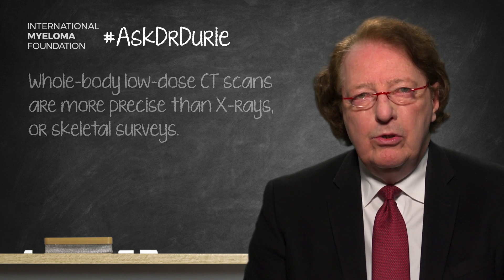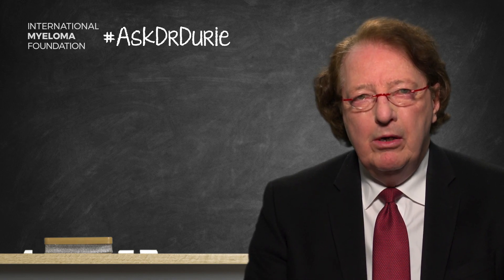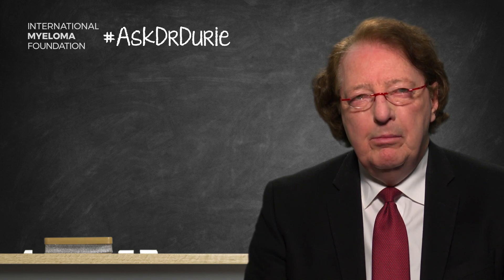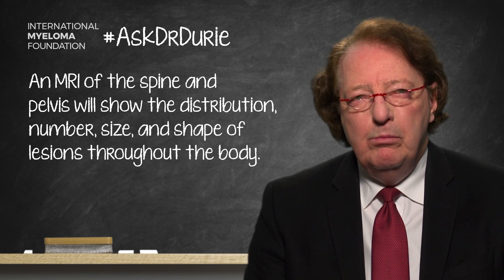Thereafter for ongoing monitoring, MRI of the spine and pelvis is particularly helpful to assess the amount and distribution of lesions within the bone marrow throughout the body. Those lesions may or may not cause bone damage, but the MRI shows where the lesions are, the size and shape, and maybe if they are causing pressure in the spine area or against a nerve. It is most helpful to show the distribution of the myeloma.